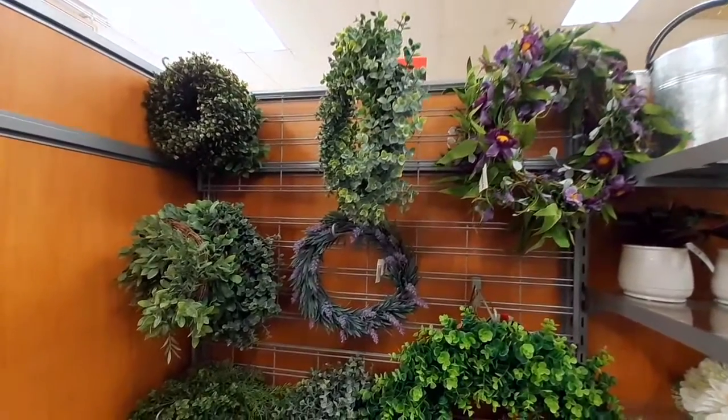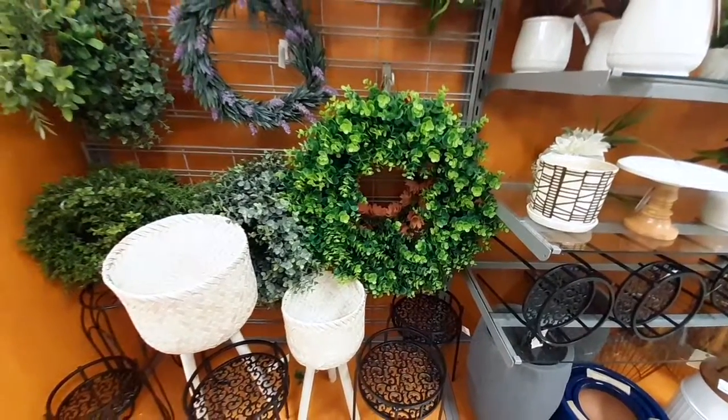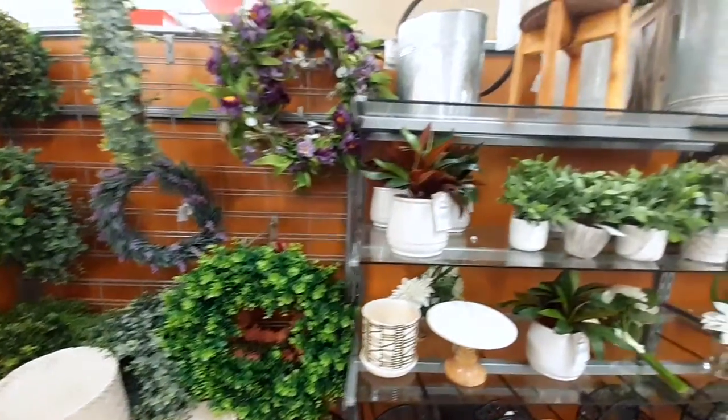Here I'm showing you the wreaths at TJ Maxx. I think if you're looking for a farmhouse wreath, TJ Maxx is the way to go because they aren't that expensive and I think they're a great deal.